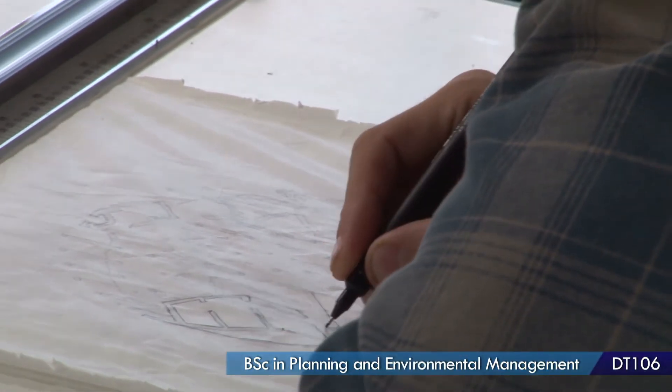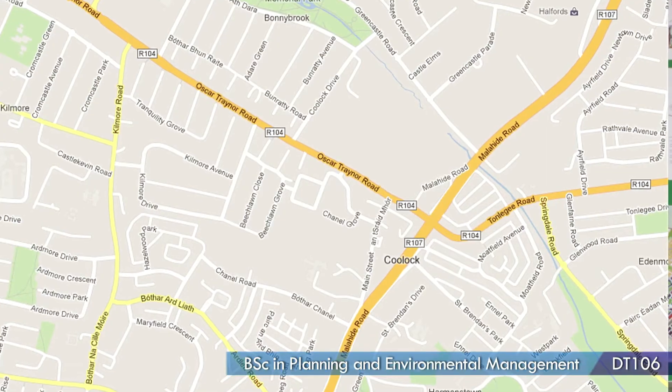After first year we then choose either Environmental Management or Spatial Planning. I chose Spatial Planning. This was a project done in final year — our master plan project for an industrial estate in Kulak.